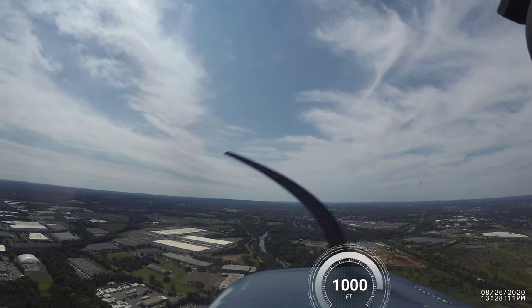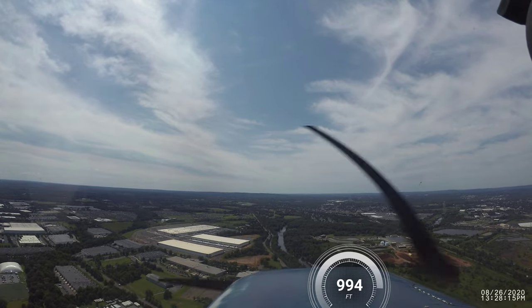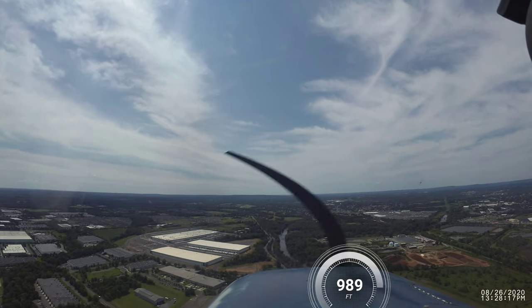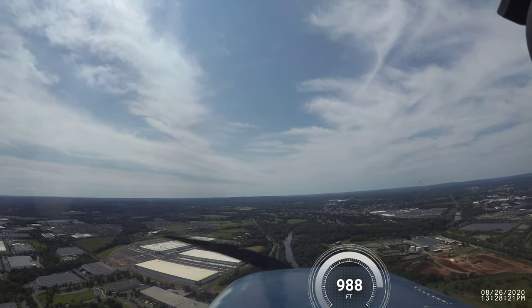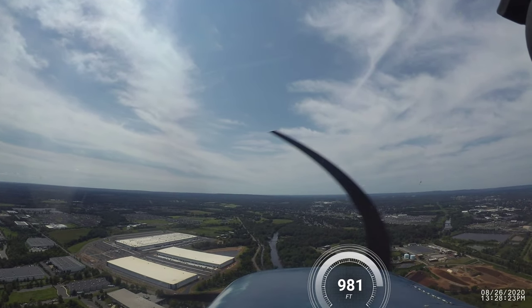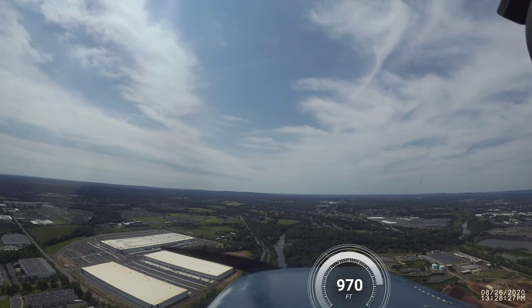So we might have to do a go-around, which we'll be prepared for. Let's put in ten inches of flaps now, and in a minute we'll put some more. Let's get on the glide slope. It looks like the wind's coming from the right, so I might have to do a crosswind landing — which means aileron into the wind and rudder for aligning the centerline of the runway.